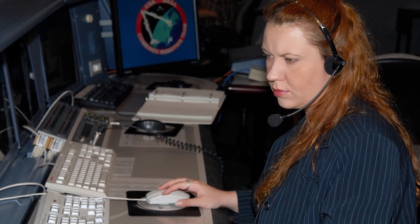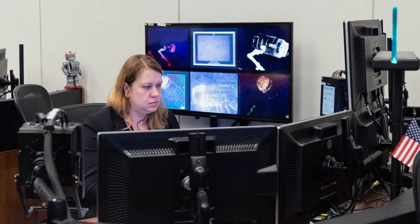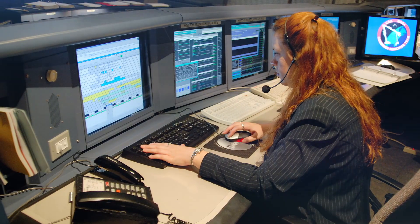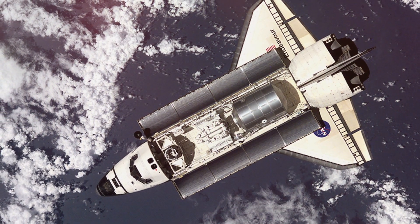Danielle Cormier is my guide. She's an engineer and a mission controller, but she started here as a co-op student 25 years ago. She was actually in the control centre when Canadarm2 launched into space and was deployed — one of the flight controllers there when they powered it on for the first time.